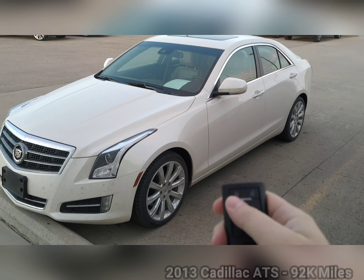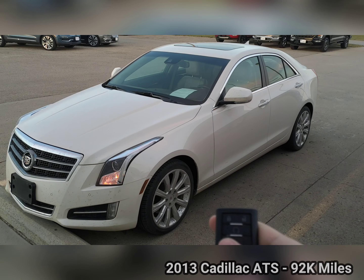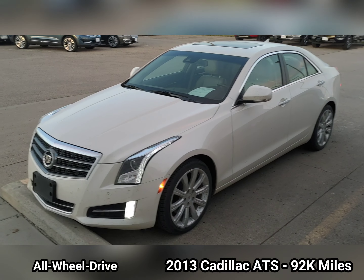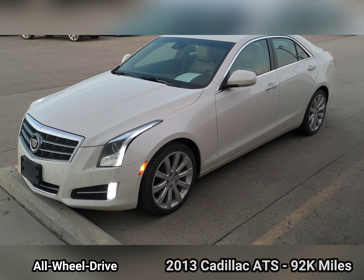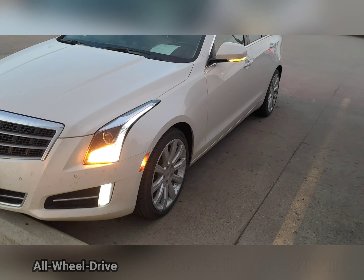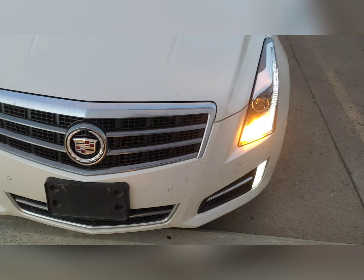This is a very nice Cadillac ATS I just took in. It only has 90,000 miles. You can see we have auto start on there. It is a Cadillac, very well loaded. The LED headlights look great at night.